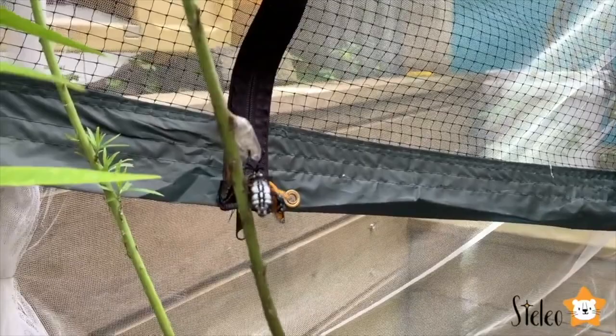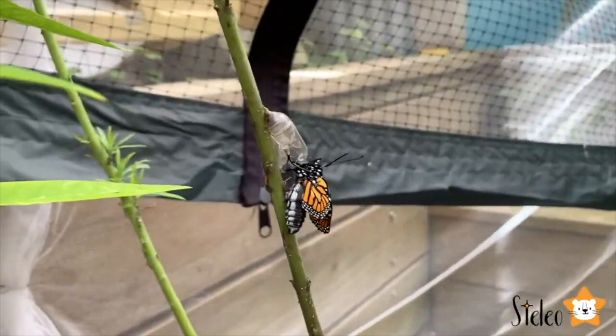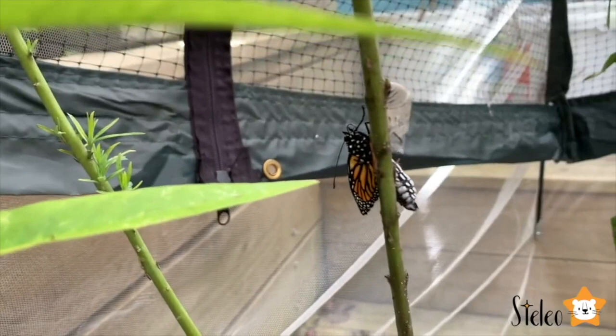The butterfly will break open the case of the pupa. On appearing, the wings are initially wet, so it will wait a while for them to dry before making any moves. The butterfly has been inactive for quite some time, so to get those wings flapping, the creature will produce a special substance which helps them to be on their way.